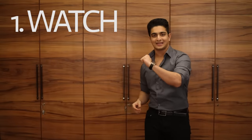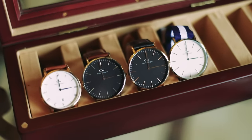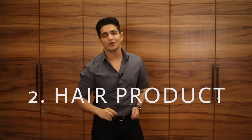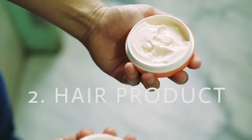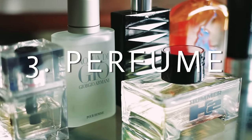Before we get into the looks, you've got to understand three constants across every single look. Constant number one: wear some kind of wrist accessory, ideally a watch. Constant number two: use a hair wax to get that slightly wet, slightly more groomed finish — perfect for all kinds of parties. Constant number three: a good quality perfume or cologne to help you smell perfect and appear more attractive.